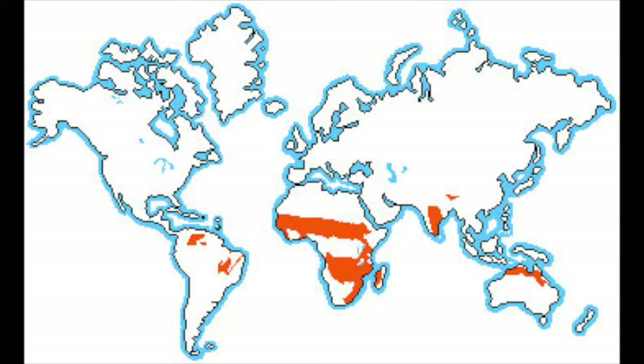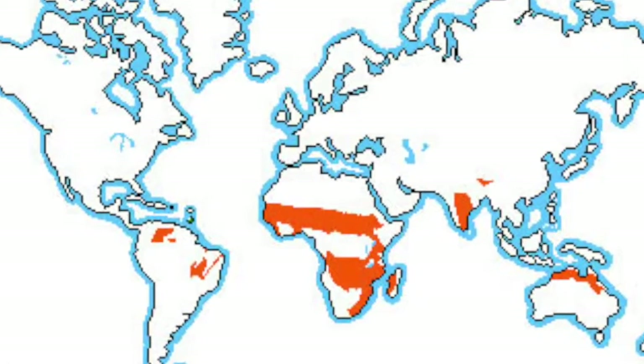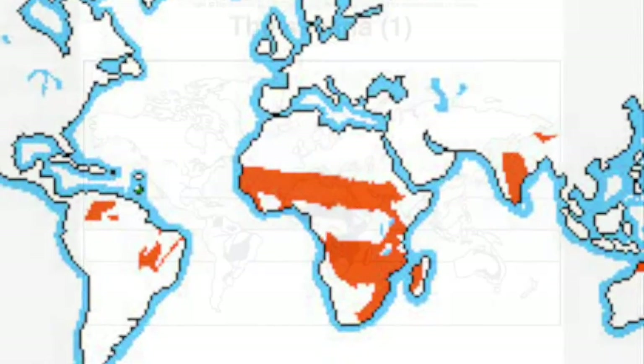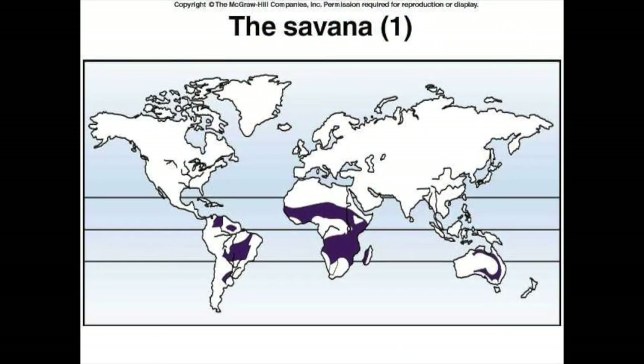Minus Antarctica and Greenland, savannas make up about 14% of the total land area worldwide and nearly 50% of the surface of the continent of Africa. Found just above and below the equator in Africa, Australia, and South America, savannas serve as transitional zones between deserts and rainforests.